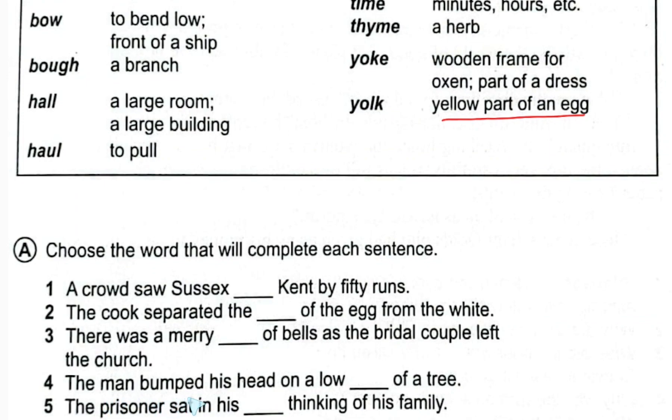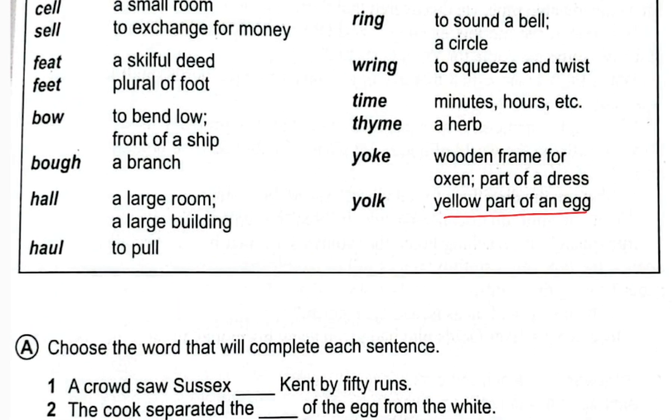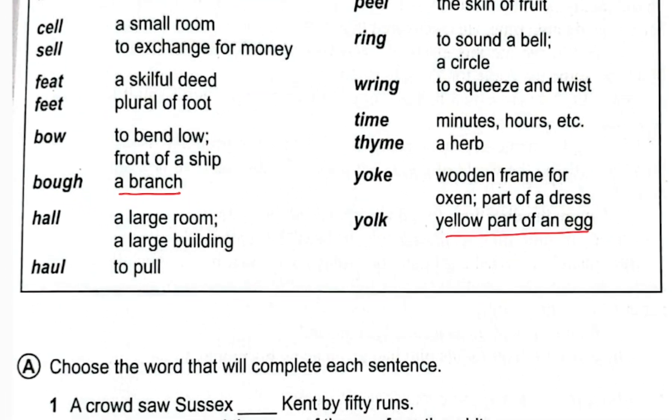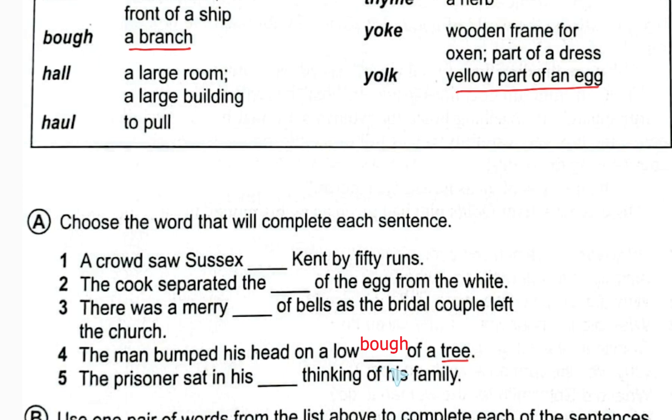Number four: 'The man bumped his head on a low dash of tree.' This is straightforward — 'bow' means a branch, specifically a branch of a tree. So we put 'bough': 'The man bumped his head on a low bough of a tree.'